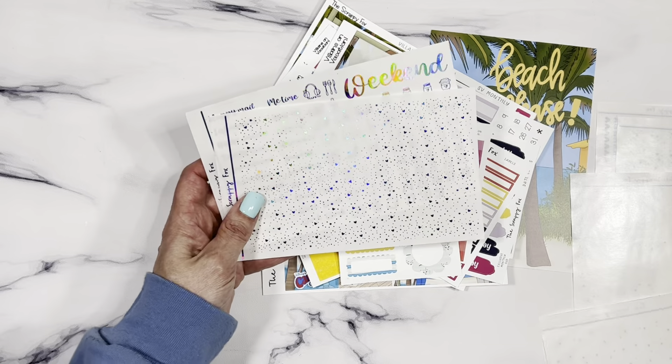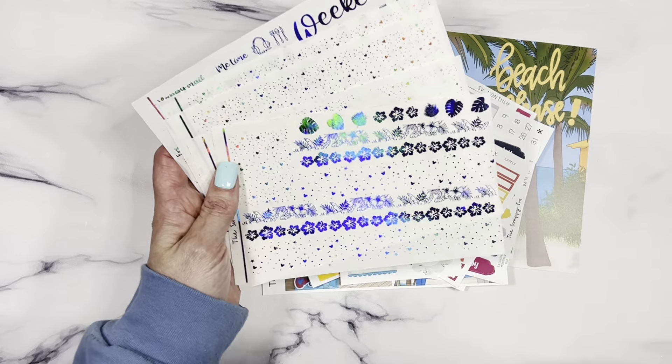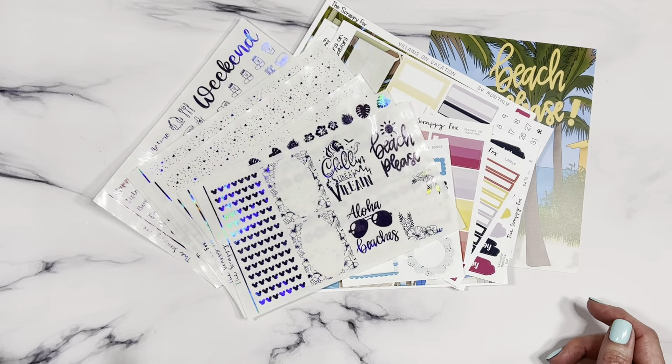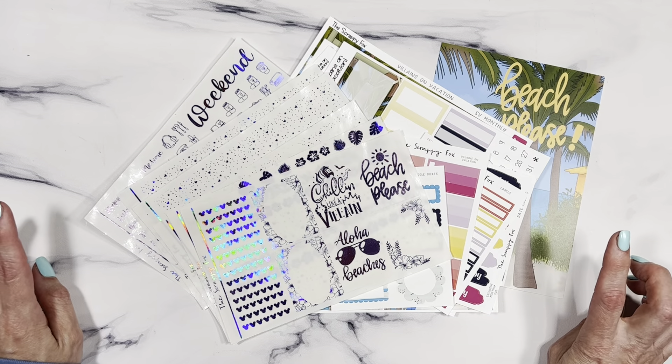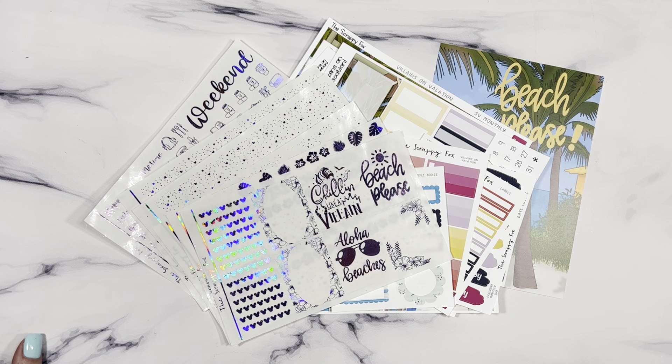That is the foil bundle for this month in this beautiful holographic purple. Hopefully you can get a good look at how pretty it is. This will be available June 1st, signups will cut off on June 10th as always. I hope you guys love it — thanks for watching, see you soon, bye!